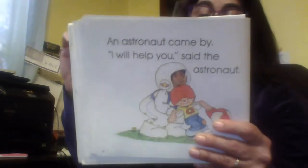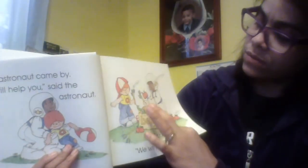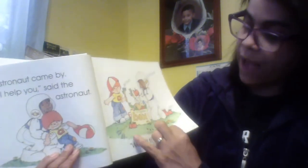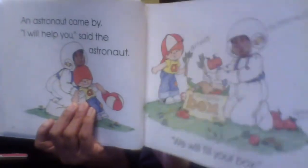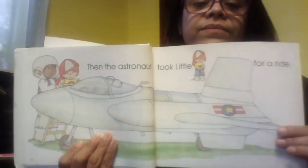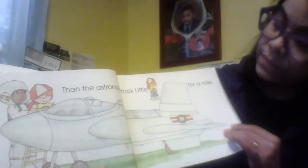We will fill your box. Can you remember what's in the box? The arrows, the ants, the alligator, the apple. Then the astronaut took Little A for a ride. Up, up, and away.